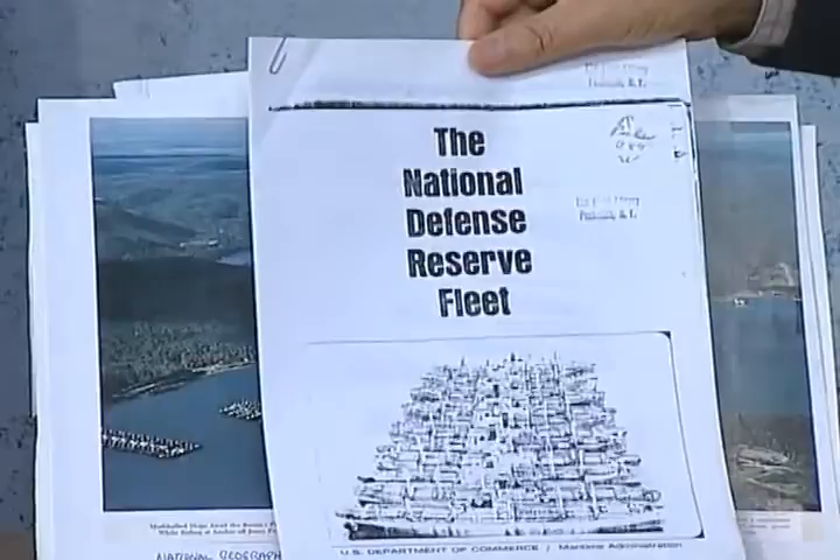Peekskill was one of seven different locations for what they called the National Defense Reserve Fleet — under the Department of Commerce, Maritime Administration. After the war, some were used for Vietnam and some were used for Korea, again for cargo, because they were huge, strong vessels.